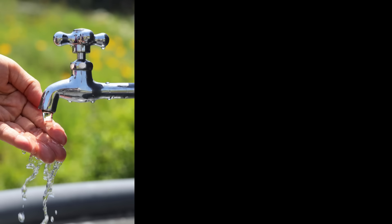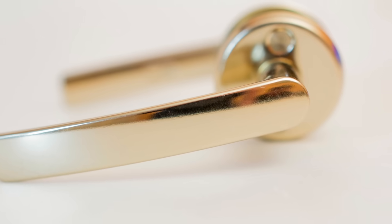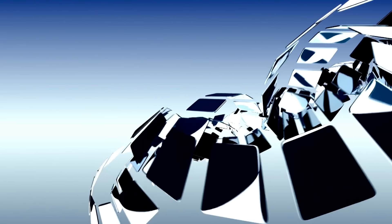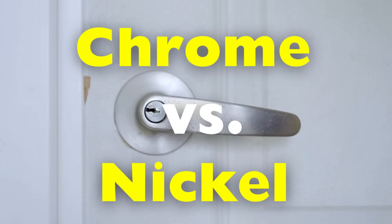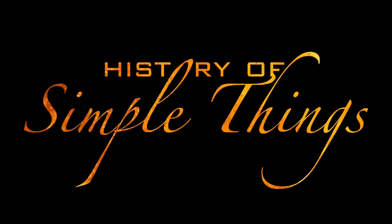Have you ever picked up a shiny faucet, door handle, or even a piece of jewelry and thought, wow, that's beautiful — what kind of finish is this? Chances are you've come across either chrome or nickel. Both materials are popular in design, manufacturing, and everyday products, but they're not the same. Chrome and nickel each bring their own strengths, weaknesses, and unique personalities to the table. So stick around, because we're about to shine a light on what really separates chrome from nickel right here on History of Simple Things.